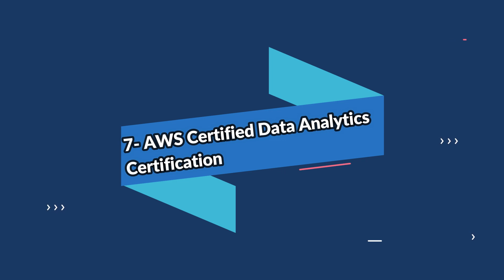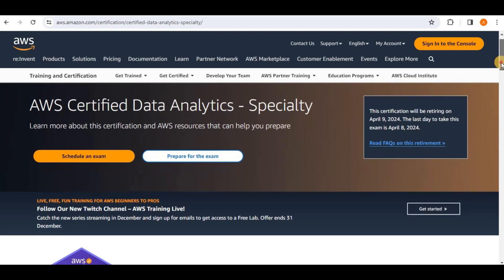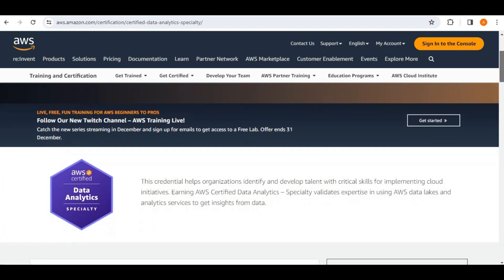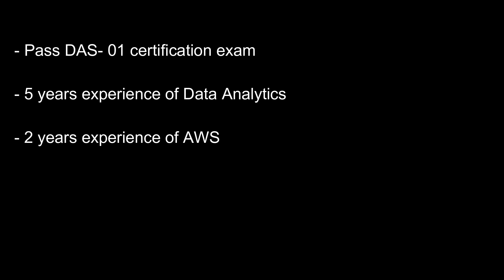Number seven on the list is the AWS Certified Data Analytics certification. This certification indicates the holder's ability to design, build, and maintain analytic solutions using Amazon Web Services. To obtain this certification, you must pass Amazon's DAS-C01 certification exam, which consists of 65 questions across multiple-choice and multiple-response sections. Amazon recommends that exam takers have five years of experience with common data analytics technologies and two years of hands-on experience with AWS.